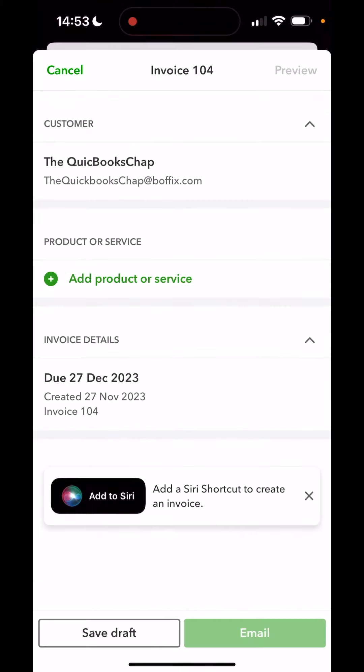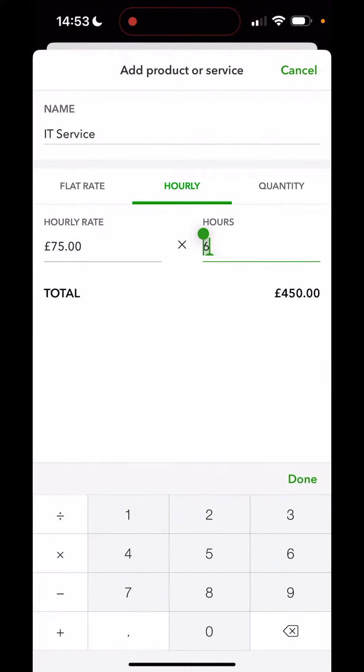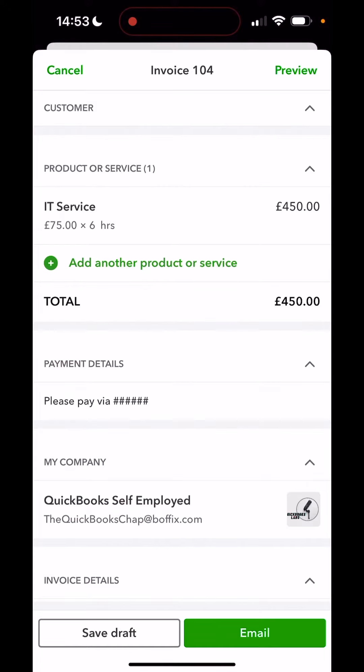From here, you can choose what your customer is going to be, choose what product and service you're looking to sell, choose what rates and hours, for example, put some payment details in place, and then finally use the email button at the bottom to get that invoice directly to the customer. Best of all, because it's all mobile first, it means that you can be doing that while you're seeing that customer face-to-face.